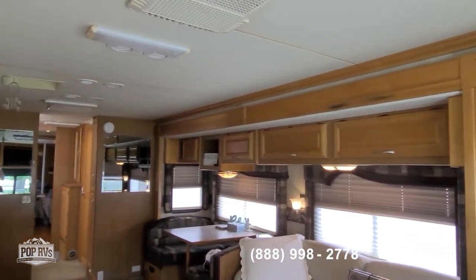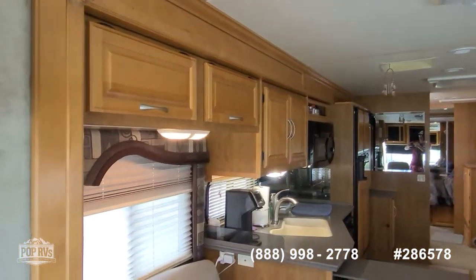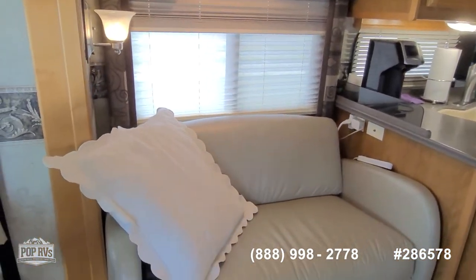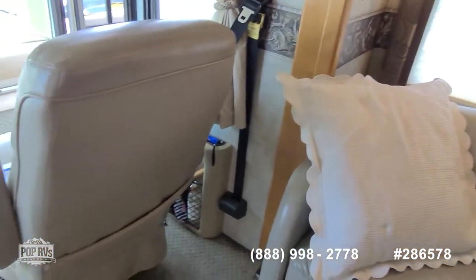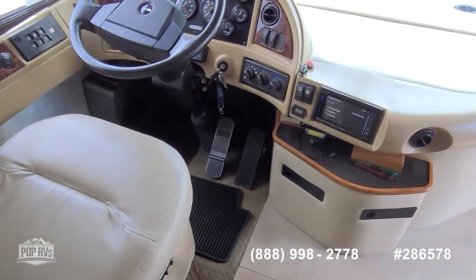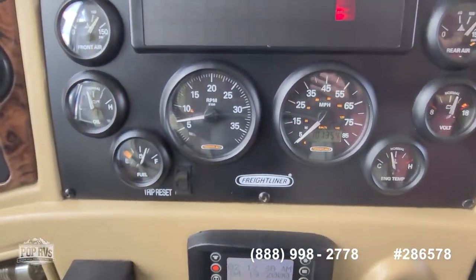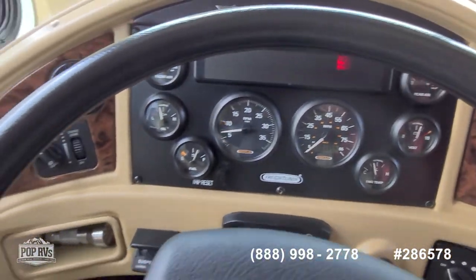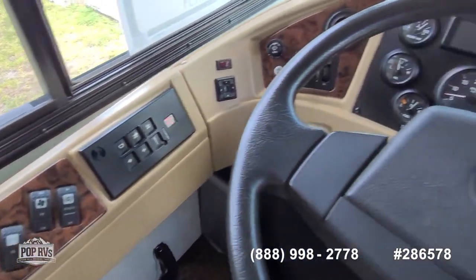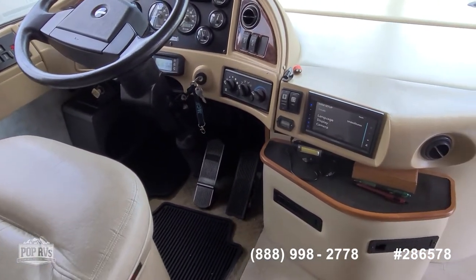Wonderful interior layout. I like the opposing sofas for entertaining purposes. Power seats for both the passenger and the driver. Mileage is just over 101,000. Leveling jacks, smooth transmission, adjustable wheel, nice Kenwood stereo system.